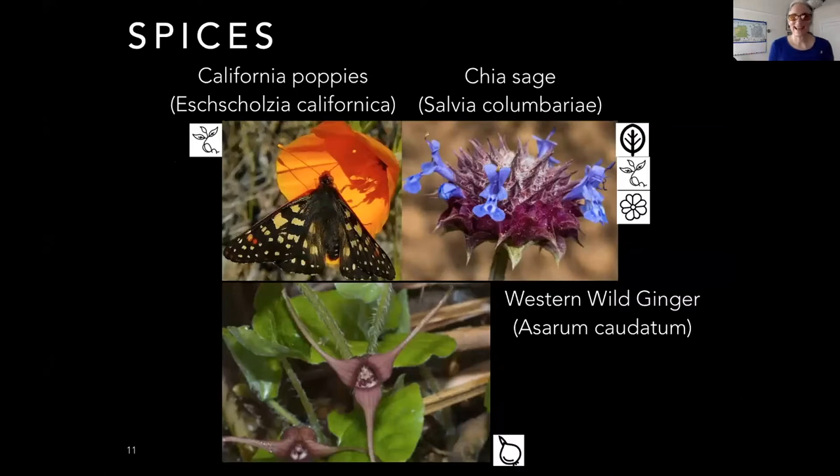California poppies have edible seeds with a delicious toasty flavor — anywhere you would use poppy seeds in a recipe, you can use California poppy seeds, and they're very easy to grow. The chia sage, like all of the salvia family, is entirely edible: the seeds, flowers, and leaves are all edible. Those seeds have that interesting texture, so you can use them anywhere you'd use a chia seed — in a drink or in a dressing.